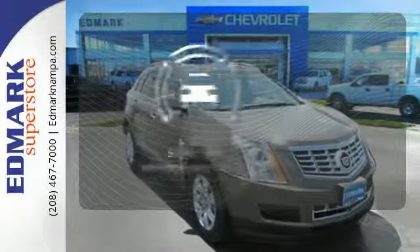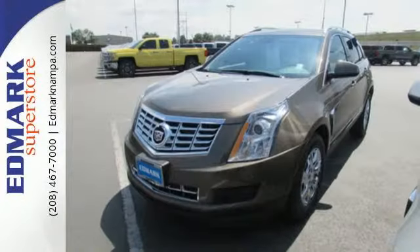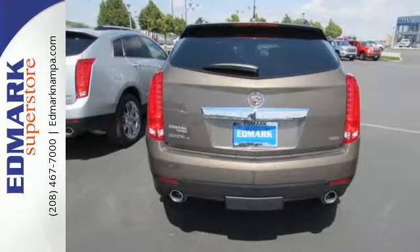Safety comes by being aware of your surroundings, and for that, the blind spot indicator can't be beat. Talk about grabbing attention. Get into this Cadillac today.